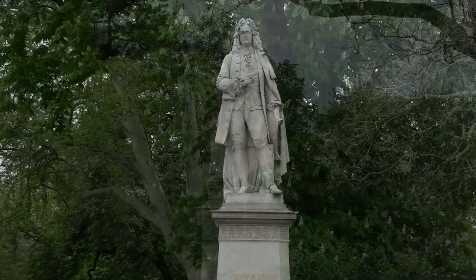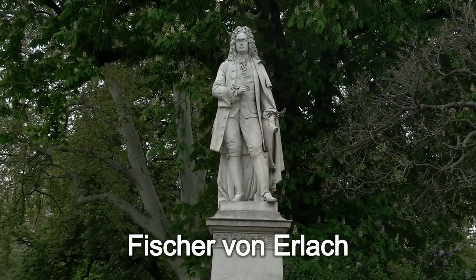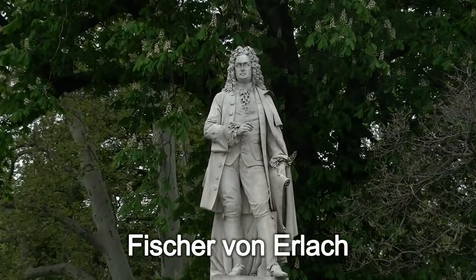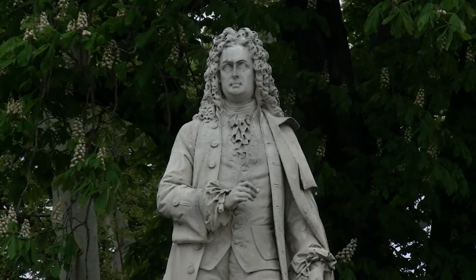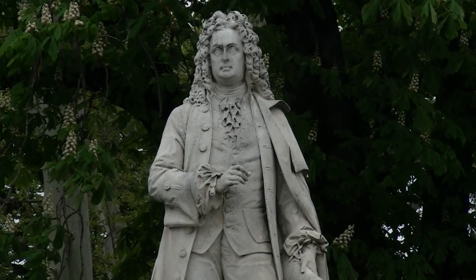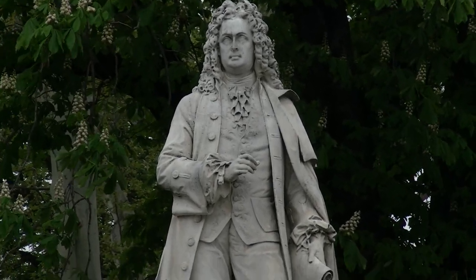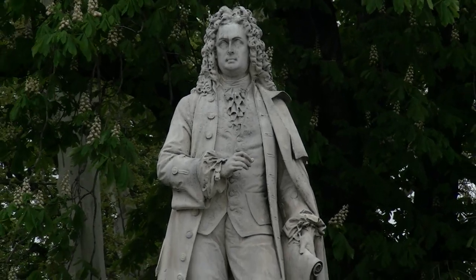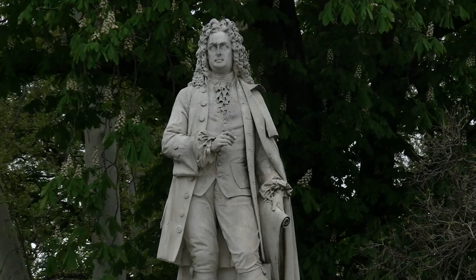Weiter geht es auf der vom Rathaus gesehen rechten Seite mit Johann Bernhard Fischer von Erlach, dem großen Barockbaumeister, dessen in Österreich wohl bekanntestes Werk die Karlskirche ist. Das Problem dabei war, dass er die Fertigstellung des Baus nicht mehr erleben konnte – er starb vorher. Sein Sohn Josef Emanuel hat den Bau dann vollendet.